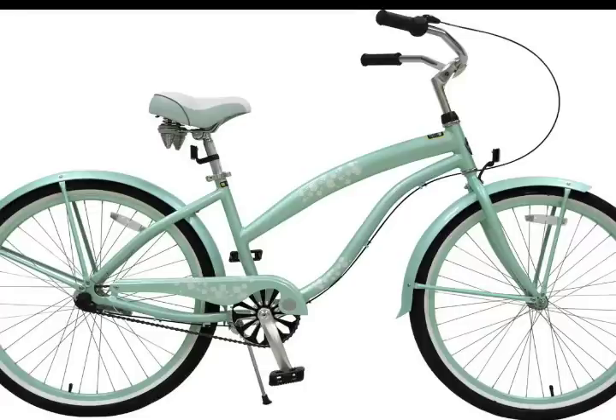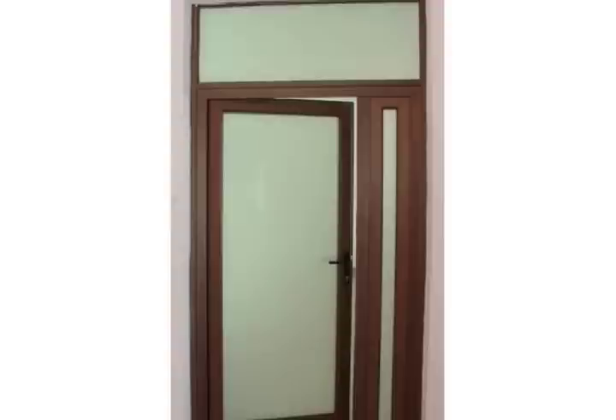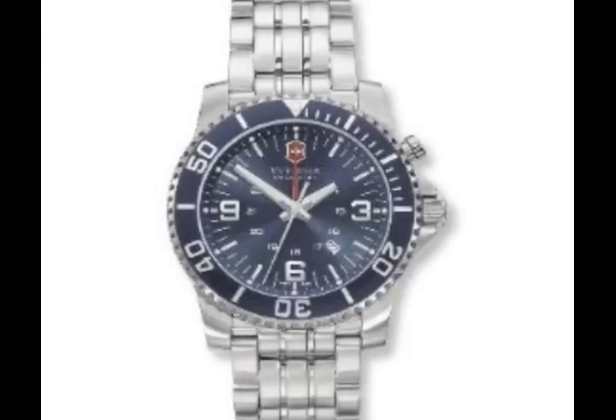Baseball bats. Bicycles. Cooking utensils. Doors. And even watches.